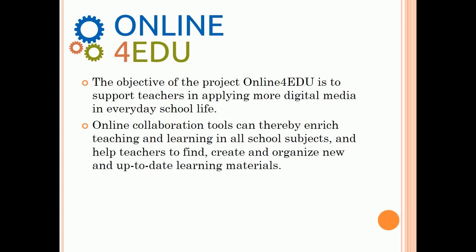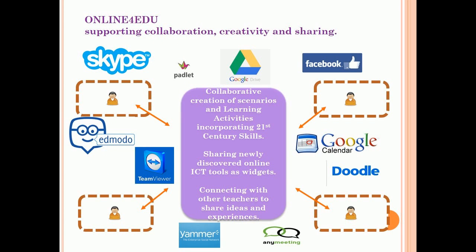The objective of the Project Online for Edu is to support teachers in applying more digital media in everyday school life. Online collaboration tools can thereby enrich teaching and learning in all school subjects, and help teachers to find, create, and organize new and up-to-date learning materials. In the course Online Collaboration Tools for Teachers, we use apps such as Google Drive and Dropbox.